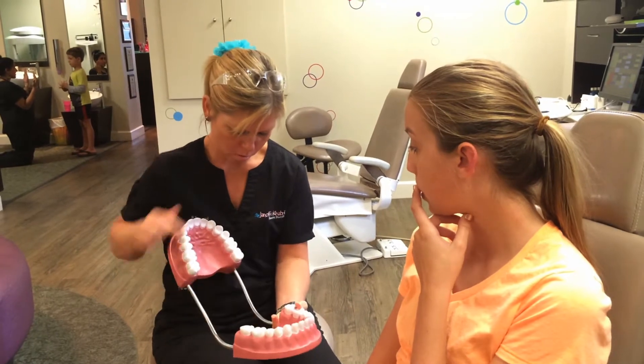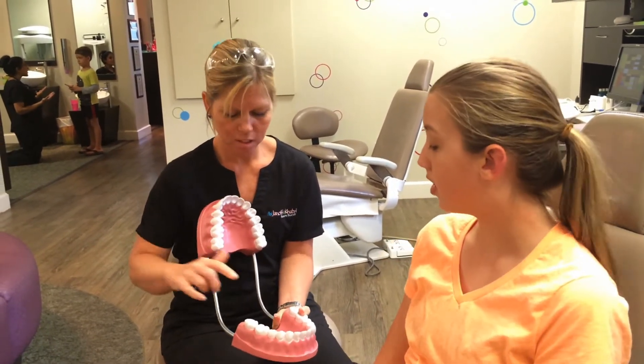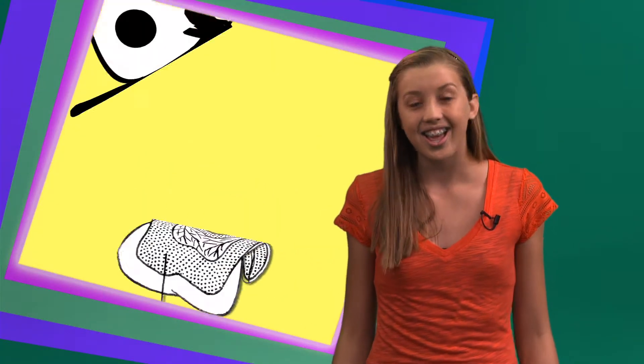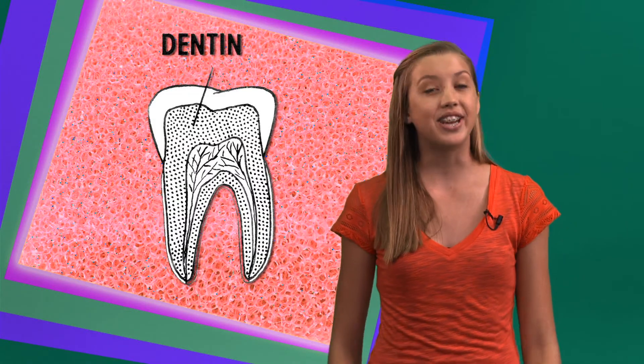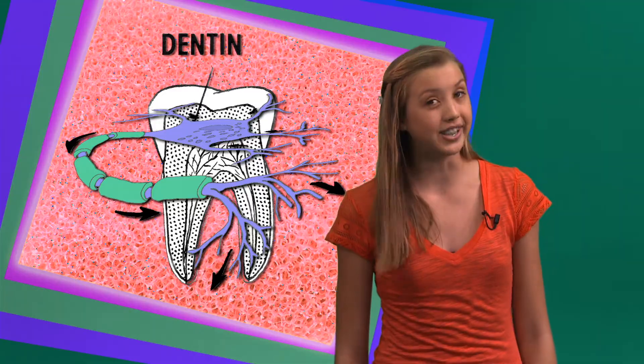Each tooth is made out of three layers: the dental pulp, the dentin, and the enamel. The enamel is the hardest substance in your body — it's even harder than your skull. The next layer is made up of dentin, a spongy layer that protects the dental pulp. And the dental pulp contains many nerves and blood vessels that travel into your gums.